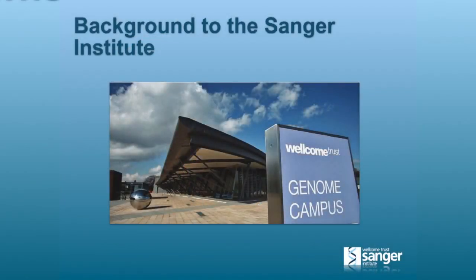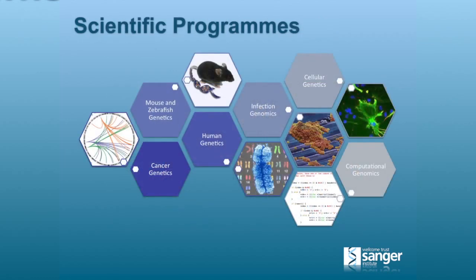The Sanger Institute — a rather pretty building on an extremely uncharacteristically sunny day for England. We're funded by the Wellcome Trust, which is the world's second biggest medical charity. We have six or so scientific programs, but they all come down to largely doing the same thing: the analysis of variation information and its links to disease and treatments. The main scientific areas are mouse and zebrafish, cancer, human genetics, infection genomics, what we used to call the pathogen group, cellular genetics, and all the computational stuff that goes with it.